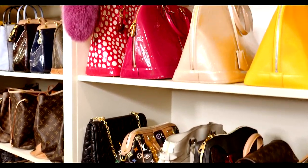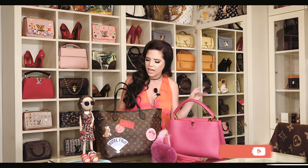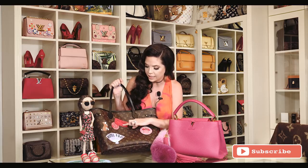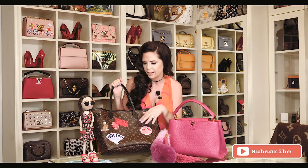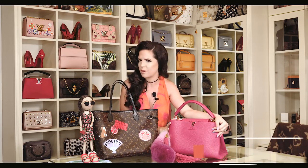Having so many bags is difficult to have a favorite, but if I have to pick, I'll definitely have these two as my favorite. This one because it was a special edition and it's actually personalized by Louis Vuitton with my name and all the things that I like, like my dogs, traveling. And this one right here is because it's hot pink, which is my favorite color.